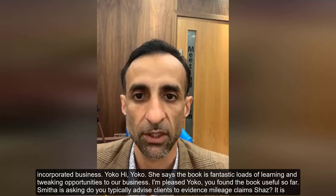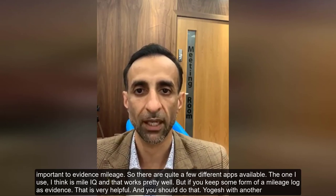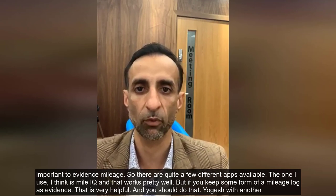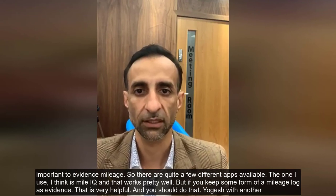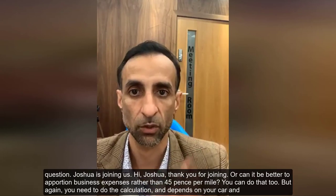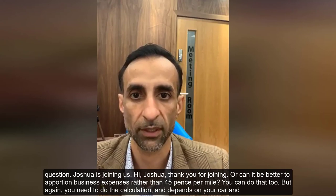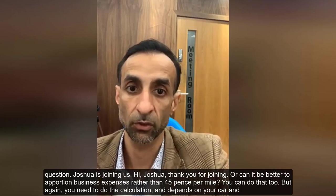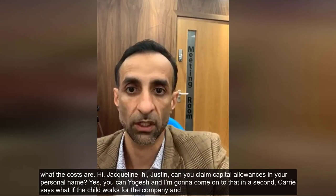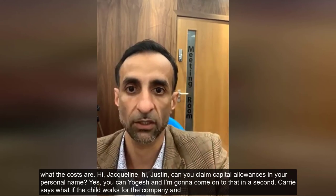On evidencing mileage claims: it is important to keep records. There are quite a few apps available — the one I use is Mile IQ, which works well. Keeping a mileage log as evidence is very helpful and you should do that. You can also apportion business expenses rather than claiming 45 pence per mile, but again you need to do the calculation — it depends on your car and what the costs are.